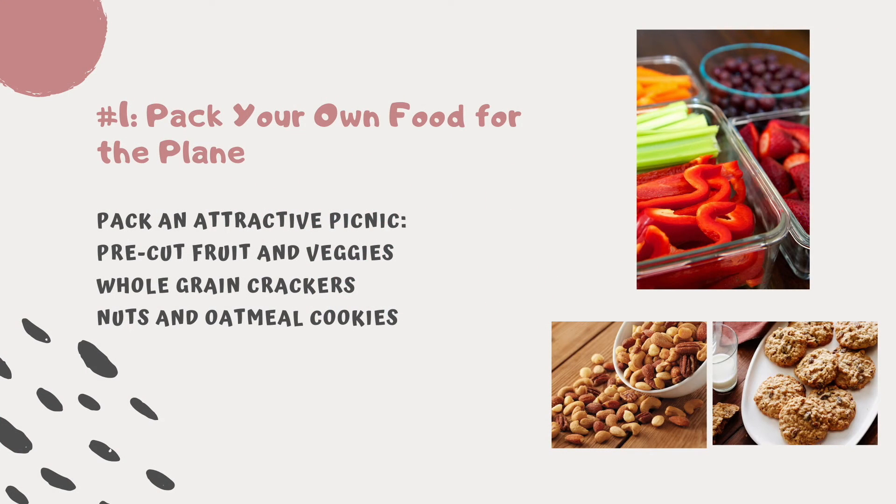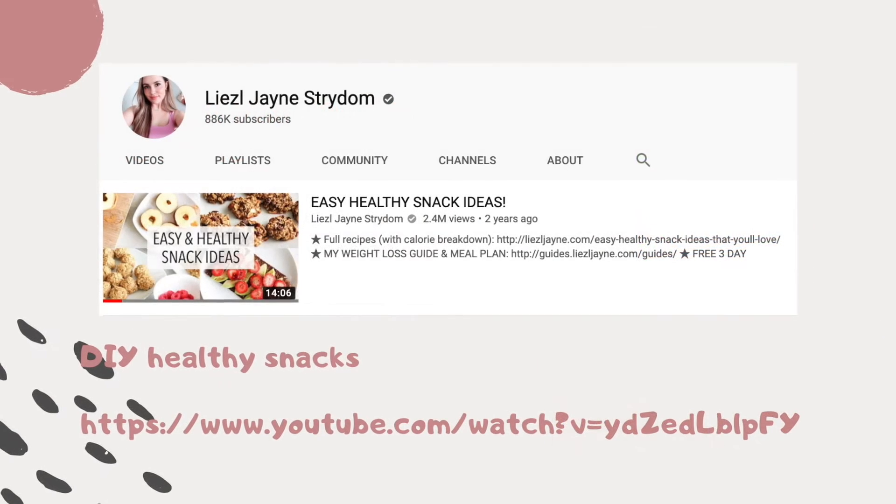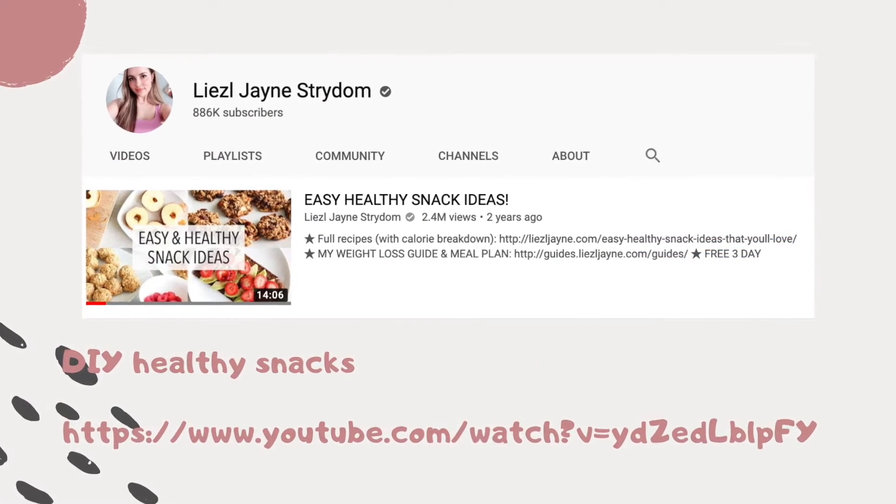Travel on a plane, tip number one: pack your own food. Pack an attractive picnic for the plane — pre-cut everybody's favorite fruits and veggies, add whole grain crackers, nuts, and a homemade oatmeal cookie. Take a look at some easy DIY healthy snack ideas.